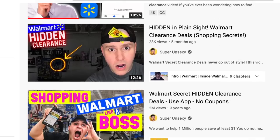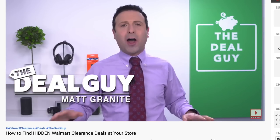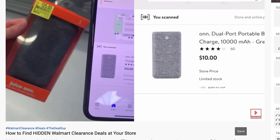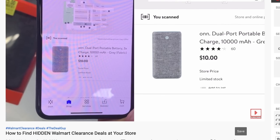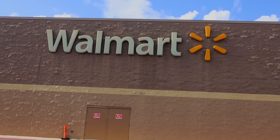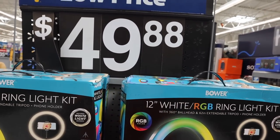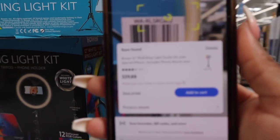I was scrolling on YouTube and came across a couple of videos talking about this tool you can use to get discounted prices on Walmart items. With the holidays coming up really soon and the recession going on, I think we all can use some good deals. So I tested this thing out — I wanted to make sure it actually works because I will not bring you information unless I feel pretty confident in it. And guess what, y'all — it works.